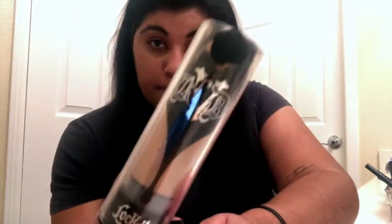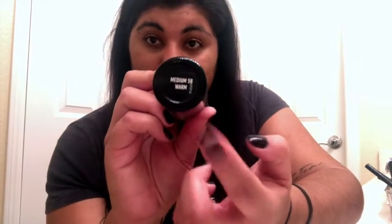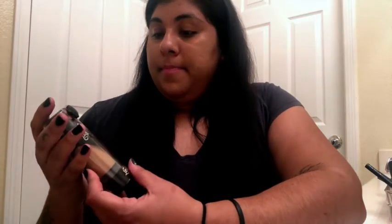We're going to start with the foundation I use, which is Kat Von D's foundation. I really like this — it runs really well with my skin. I'm not wearing it right now but I am wearing her powder. This is in Medium. I really love this and I love anything Kat Von D. This is one of my favorites out of all the foundations I've used.